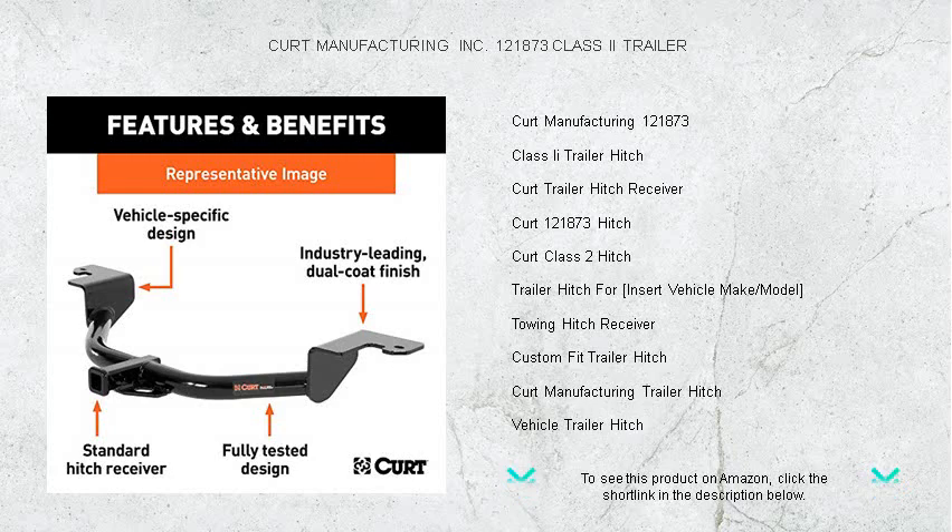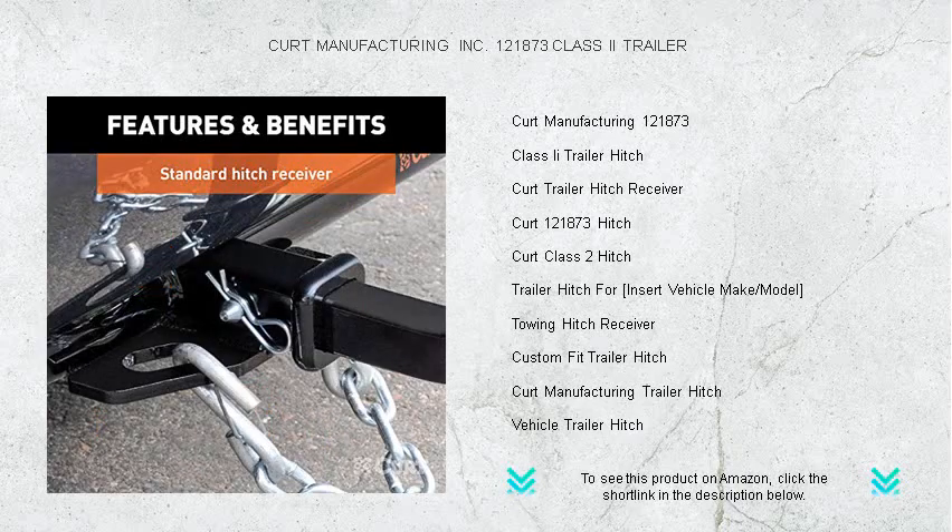Constructed with precision and toughness, the 121873 is rigorously tested to ensure a safe towing experience, with a solid gross trailer weight capacity of up to 3,500 pounds.